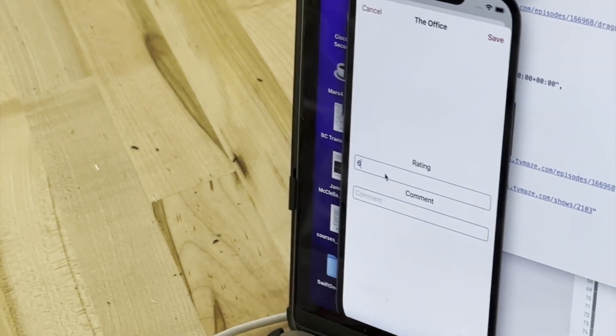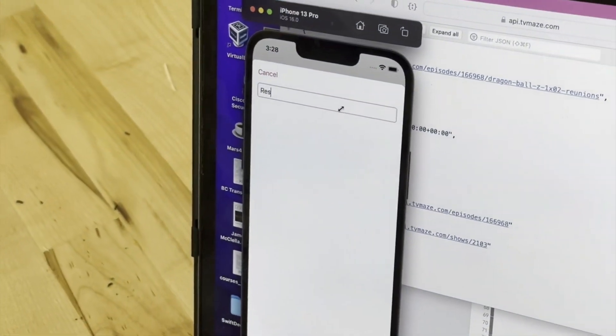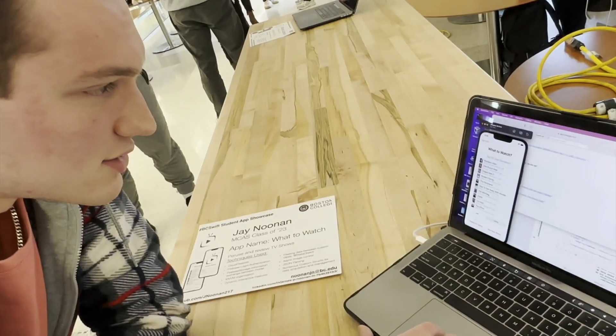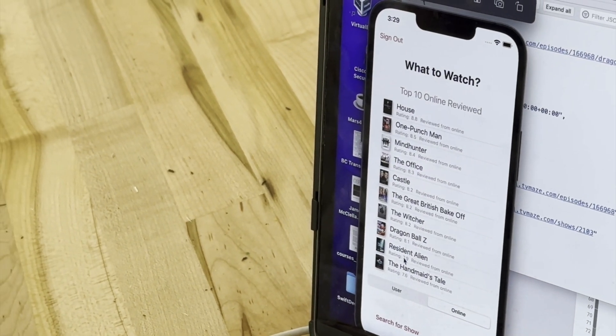If you want to add a review, I want to give it a six — I didn't really like it. Now the rating's down to 8.1. If you want to add a new show — Resident Alien — bang, shows up right there. Ten flat. Comment: outstanding. Check the front page — that's my number one overall now by the user rating. But check the online rating — fell down to number nine.